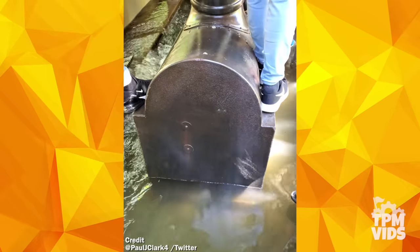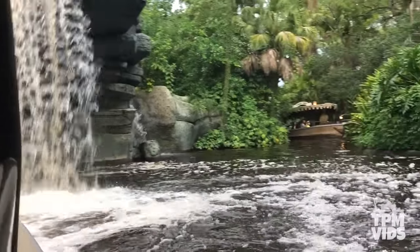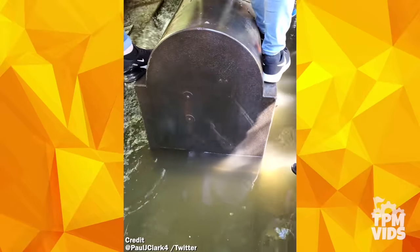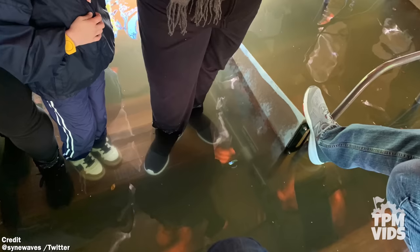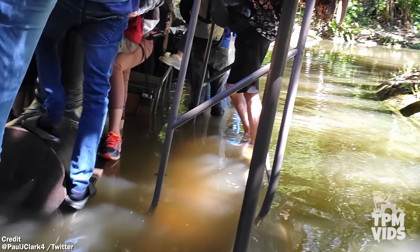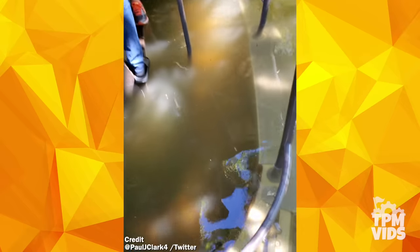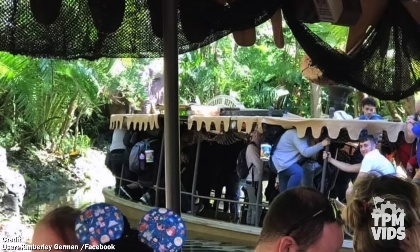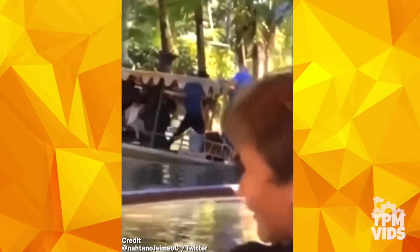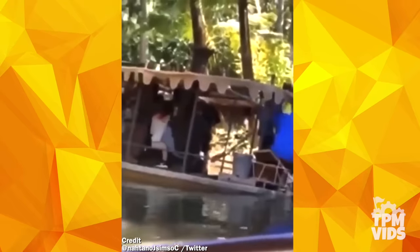Just listen to the stream of water — it literally sounds like Schweitzer Falls, only instead of the backside of water, it's the underside of water. This is probably one of the most shocking ride breakdowns we've seen in a while, which in a way was like a little metaphor of what to expect from 2020. The passengers weren't stranded for too long and in about 20 minutes they were rescued. This video shows the rescue taking place and thankfully this part of the river isn't too deep.